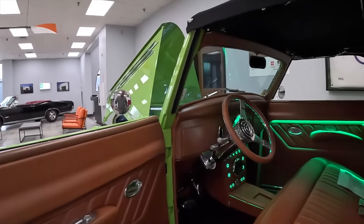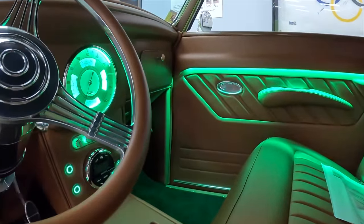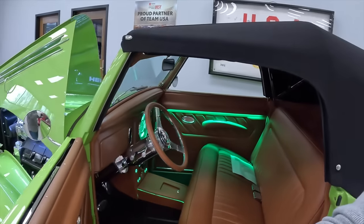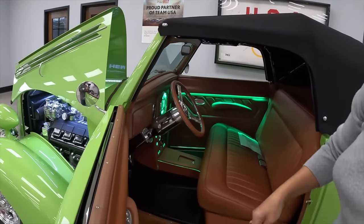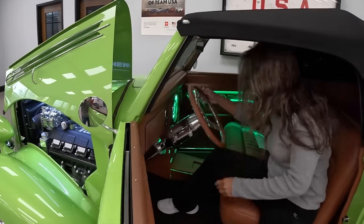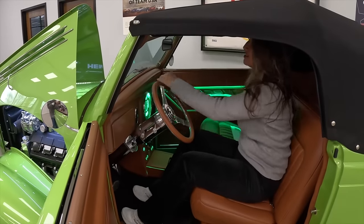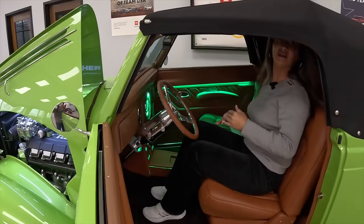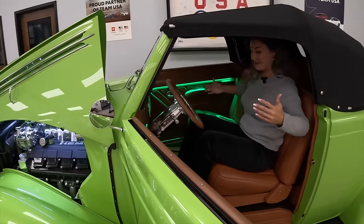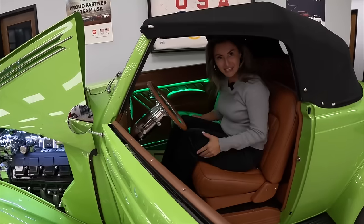Inside, it's got a tilt column and center console with a sliding section. There is so much room — you don't expect that from a roadster. The seat slides forward and tilts. It has AC, power steering, and power disc brakes all the way around. There's a Kicker stereo system and it's all push-button start — when the key fob is close, a light flashes red and you just touch it to power up the whole car, just like a new car.